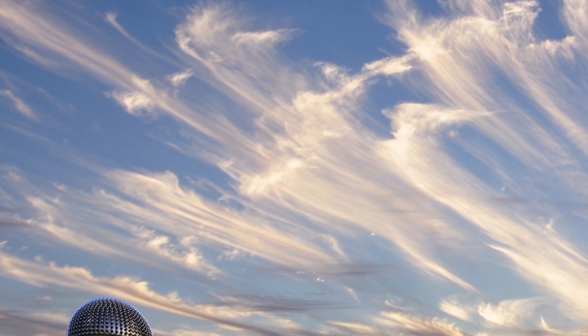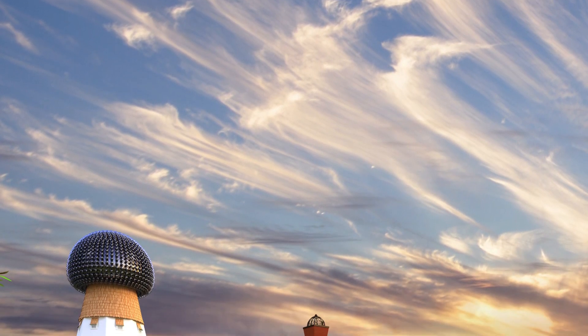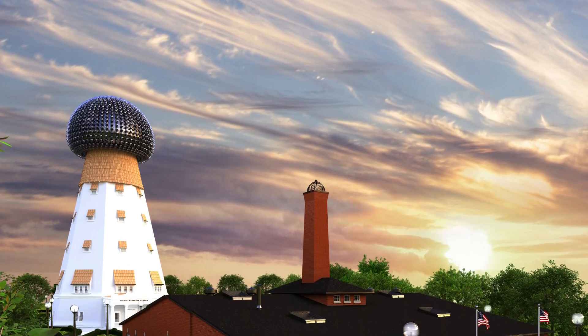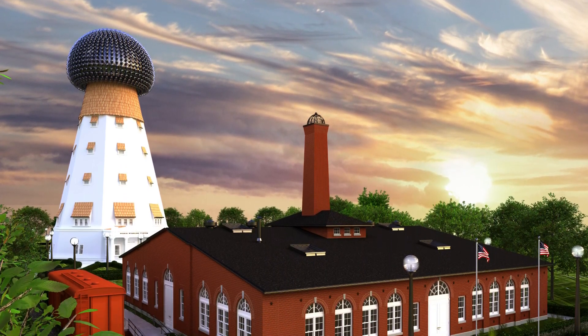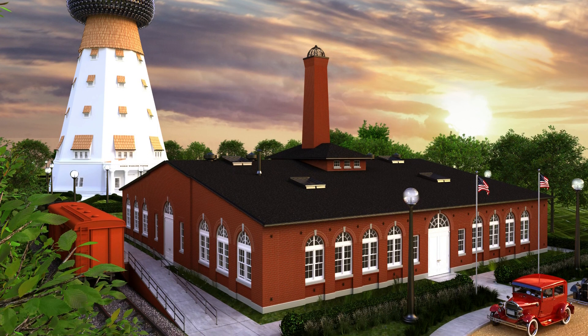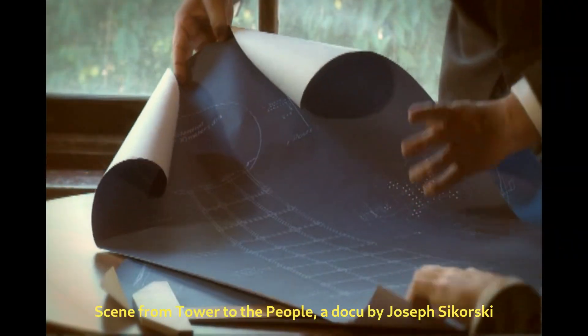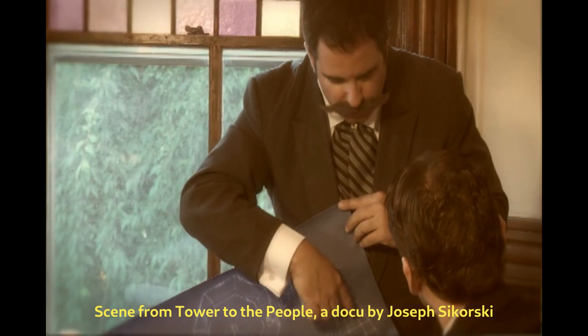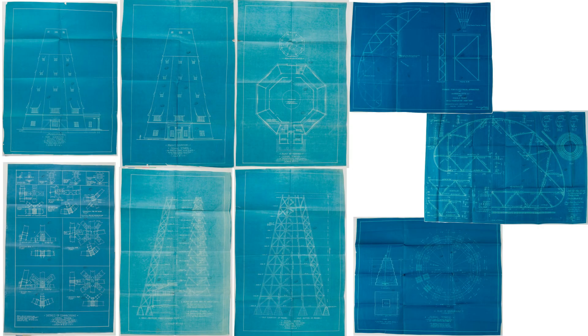As many of you know, the Wardenclyffe Tower was one of Tesla's most ambitious projects, an iconic testament to his vision of wireless transmission of energy and information. However, over time the original blueprints and plans were lost or scattered across different locations, leaving enthusiasts like us yearning for a closer look.